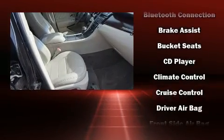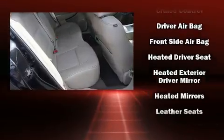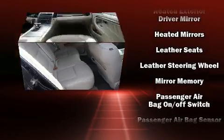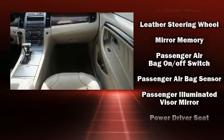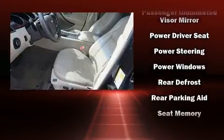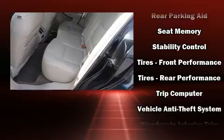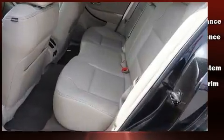Ford also prioritized safety and security by including dual front impact airbags with occupant-sensing airbag, front side impact airbags, traction control, brake assist, a security system, and four-wheel disc brakes with ABS. This car was designed with safety in mind, allowing you to drive with even greater assurance.